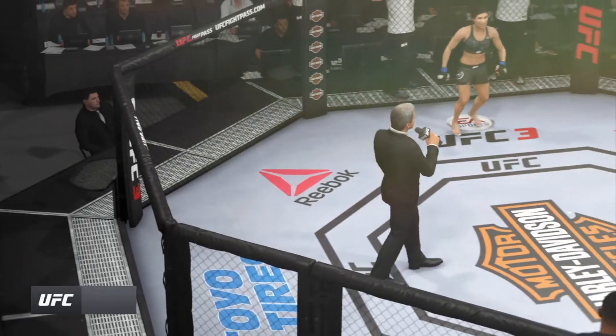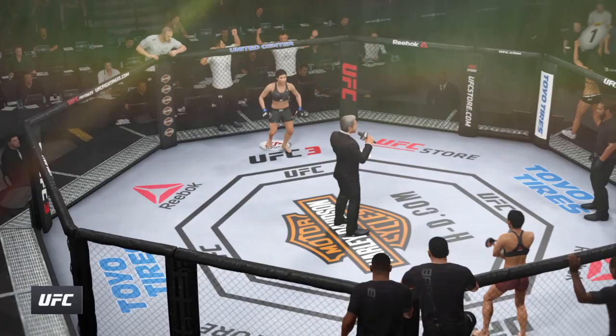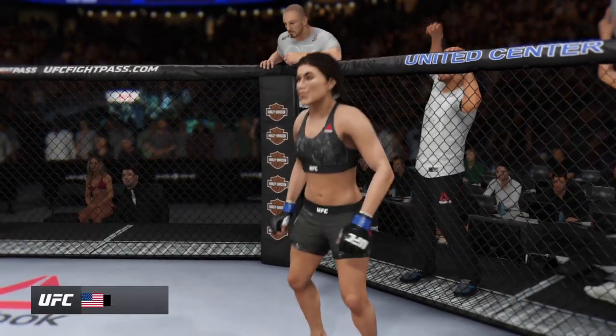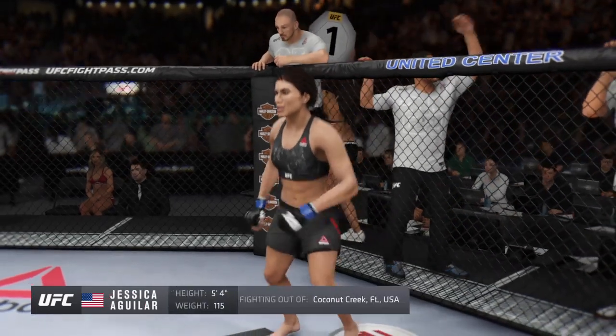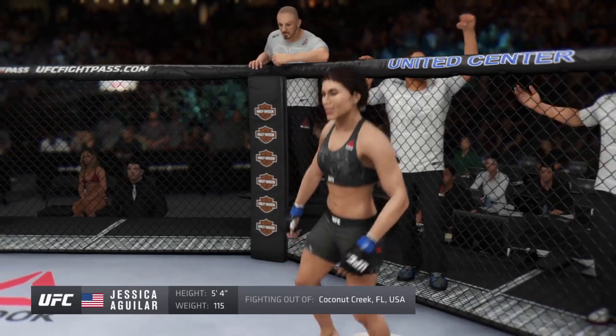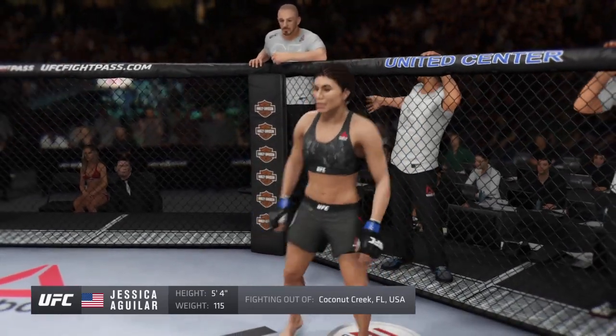Ladies and gentlemen, this fight is three rounds in the UFC Phantom Weight Division. Introducing first, fighting out of the blue corner, a grappler holding a professional record of 20 wins and 7 losses. She stands 5'4", weighing in at 115 pounds, fighting out of Brighton, Sussex, England.